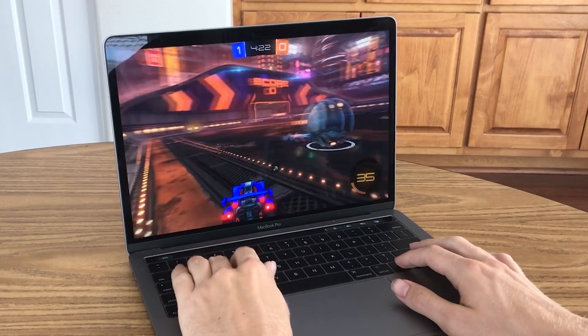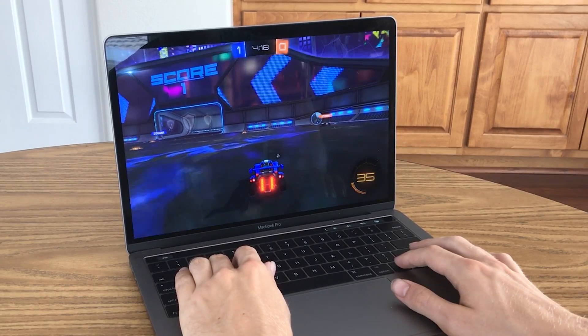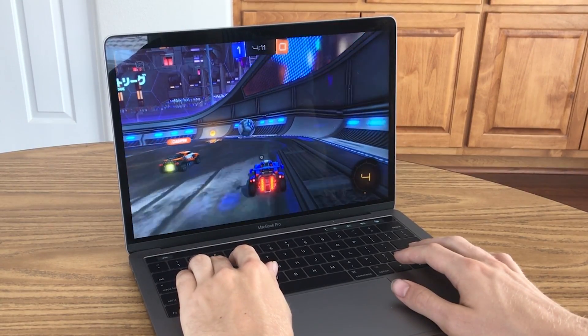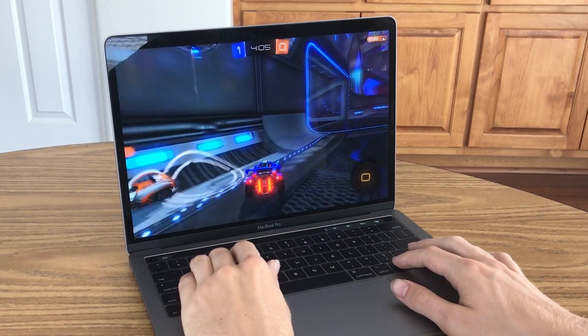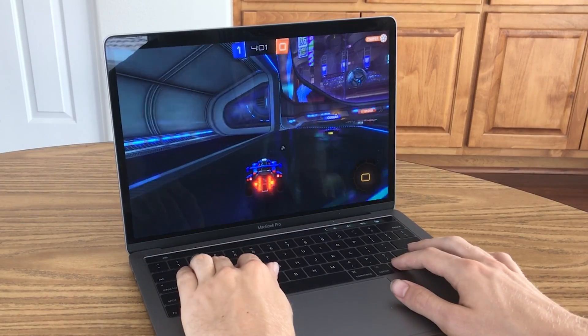Another hidden strength of the MacBook Pro when it comes to gaming is the display. You've got the Retina display, which is standard in all of Apple's laptops, and even though the resolution didn't change from last year's MacBook Pro, the quality of the screen has definitely improved. It's 67% brighter with a maximum brightness rating of 500 nits, and Apple has also delivered on higher contrast ratios and a 25% wider color gamut that now includes the P3 color space.